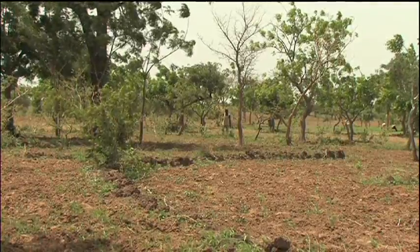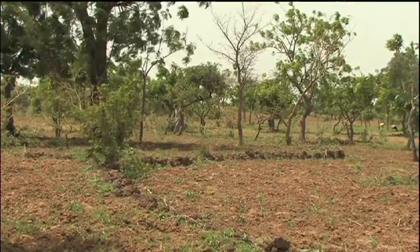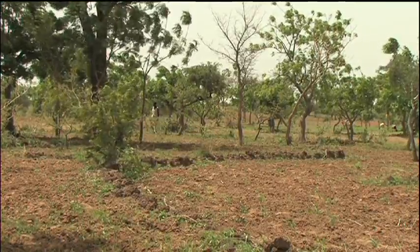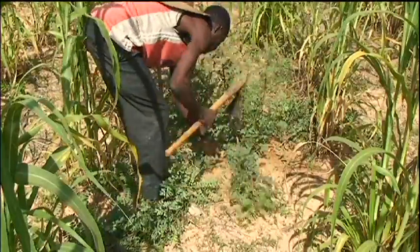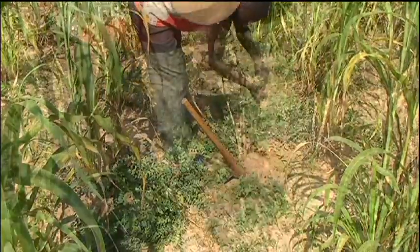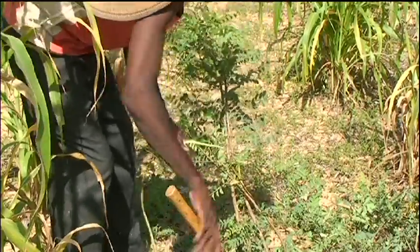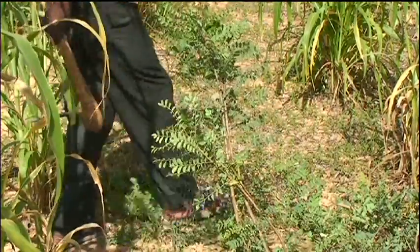So after a few years, you have an adequate density of trees which then protects the fields against wind erosion and water erosion too. This also improves the structure of the soil, its fertility, and all in all it allows you to carry out sustainable farming in your fields.